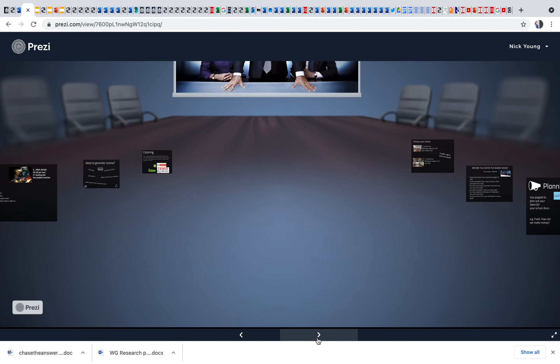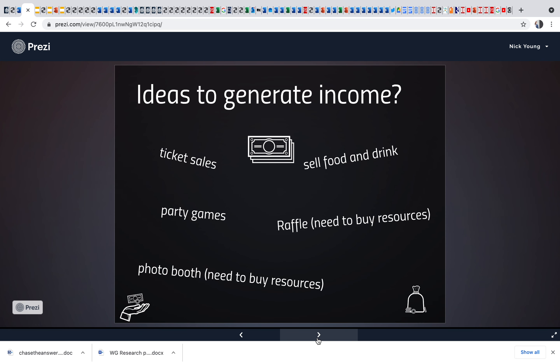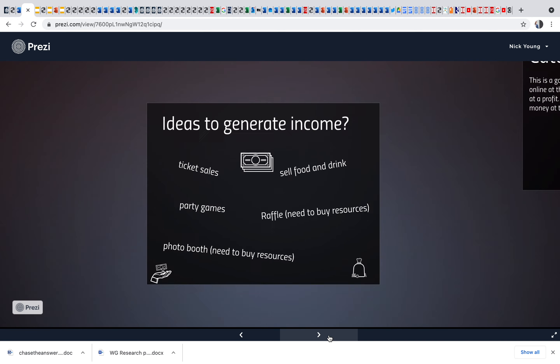Talk to them about profit and loss — how they can actually maximize their budget and generate income. Ticket sales, party games they charge for, selling food and drink — you could have a hot dog at a sweaty disco! There's a raffle, a photo booth — have a look online for that. Groups last year got really innovative and some were projecting to make about £500 from this. Entrepreneurial thinking is a big part of the four purposes, so definitely encourage that.